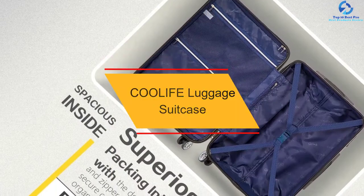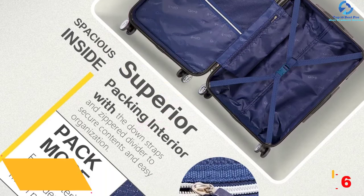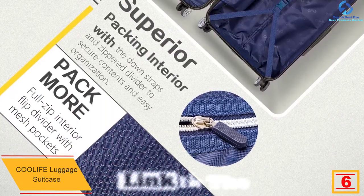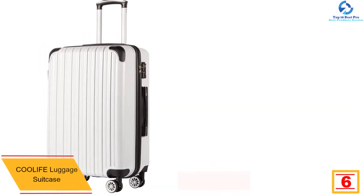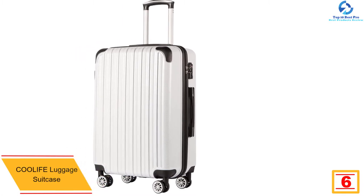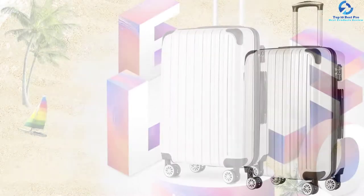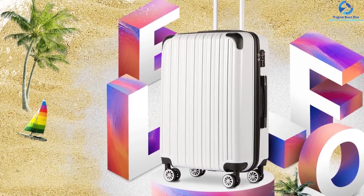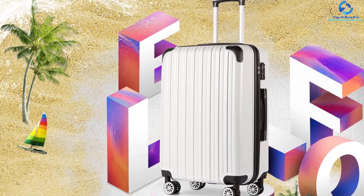At number 6, we have the COOLIFE Luggage Suitcase. With a hard plastic shell, COOLIFE gives you high-quality services and ensures all your belongings are safe when you travel. It has been tested and proven to be one of the most high-quality suitcases in the market. It has a 2-year warranty, so in case of any quality issue or defect, the manufacturer will ensure the case is replaced or your money is refunded in full.